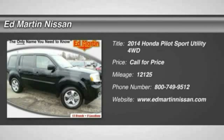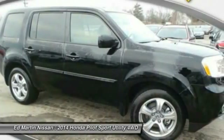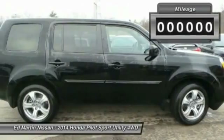The 2014 Pilot — optimal utility, indulgent interior, powerful performer. You'll be ready for almost anything in the Honda Pilot.